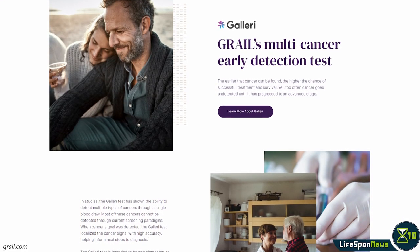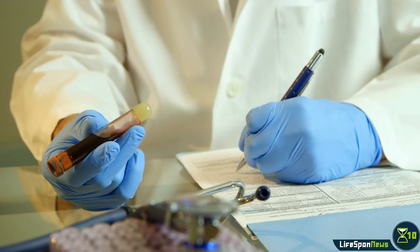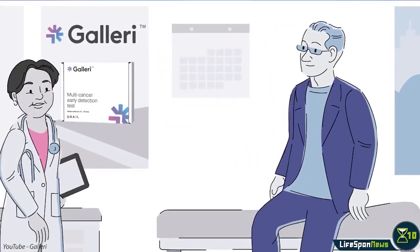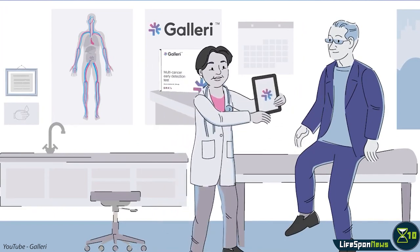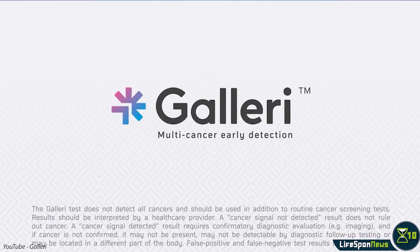According to Grail themselves, Galleri is a tool that complements existing single cancer screening methods rather than replacing them. Galleri is not yet perfect — for example, out of the 89% of prostate cancer cases detected by conventional methods, Galleri only detected 6%. But in many cases, Galleri can make a huge difference. While tests are more easily approved than treatments, this is still a rare occurrence and therefore an impressive feat for Grail. We look forward to future improvements upon this technology.